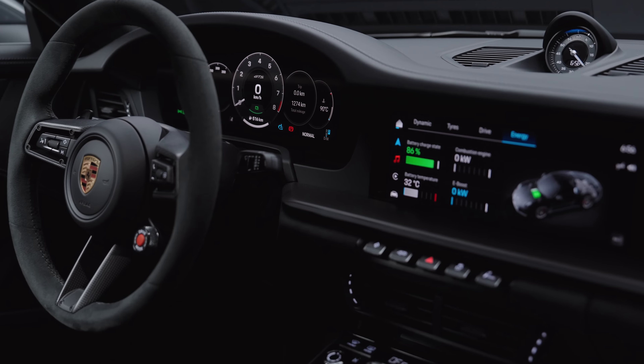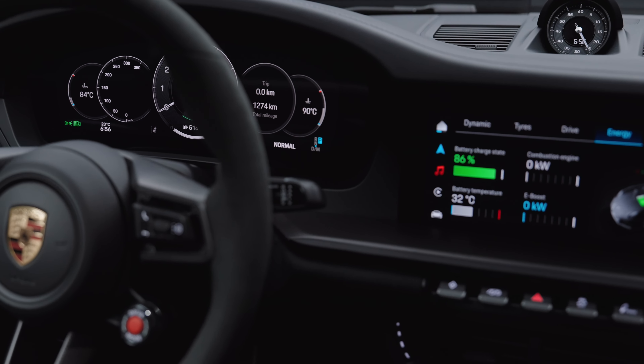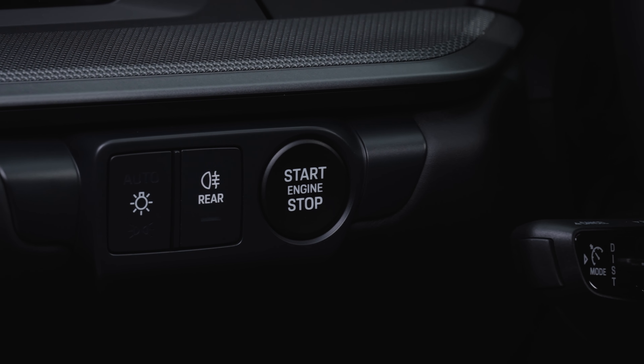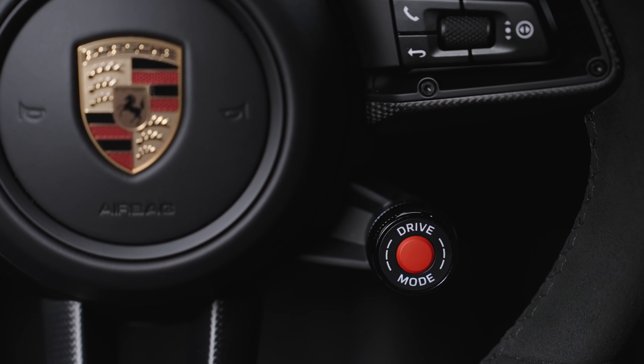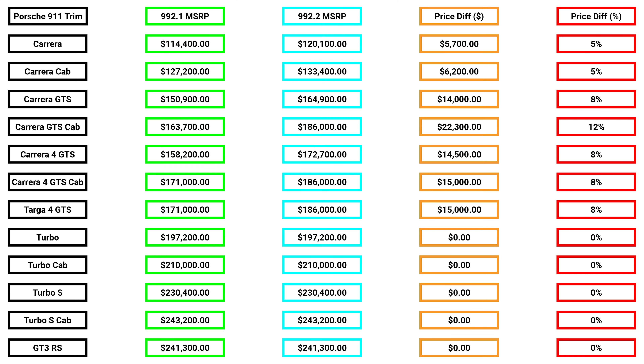The interior gets a full update with no rear seats as standard, though they can be added back at no additional cost. A fully digital gauge cluster is found for the first time on a 911. Push to start is standard as well on the left side — of course, being a Porsche — and standard drive mode selection wheels for all trims. Here's the pricing list of the new trims relative to the 992.1 generation.